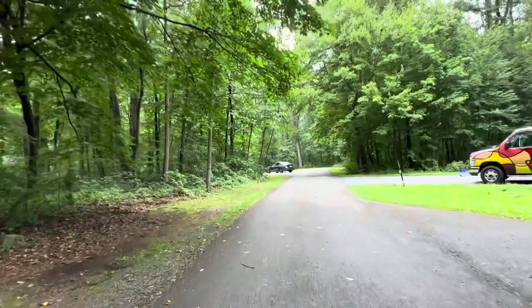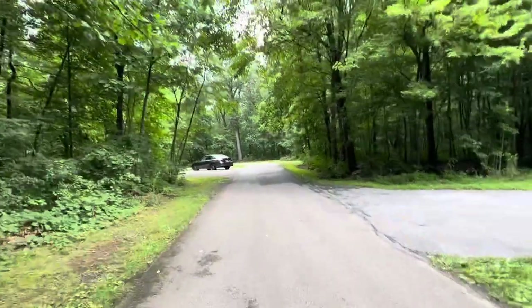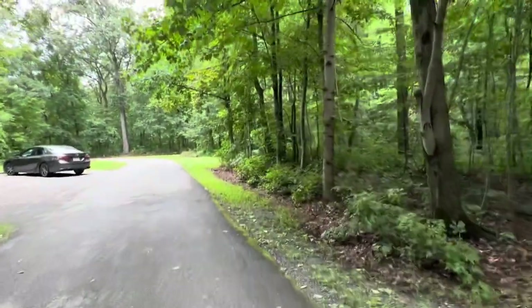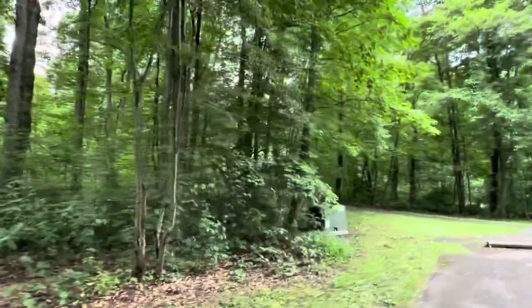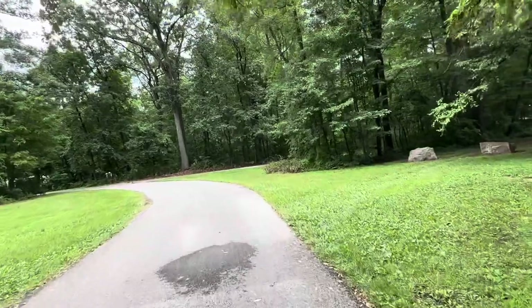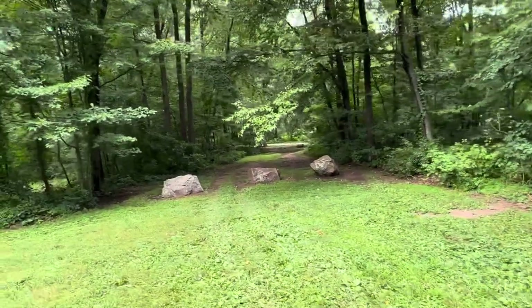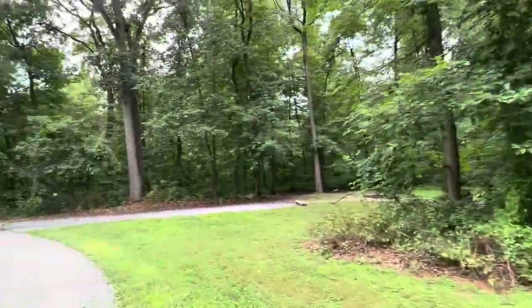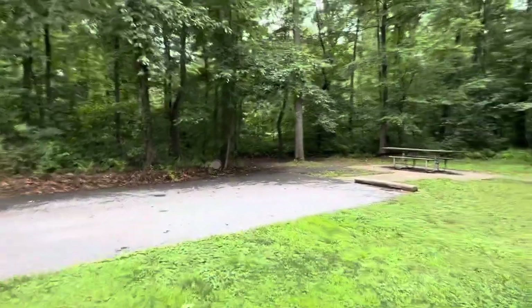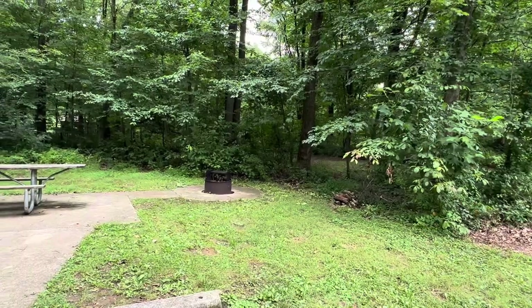Something to also mention about this campground is that it is handicapped accessible. If I can find one through here, I'll take you over and show it to you. They've got everything paved all the way up to the fire pit, so if somebody's in a wheelchair they can access the fire pit and enjoy their time too. There's the B loop cleaning area right there, and your D loop is up through that area.